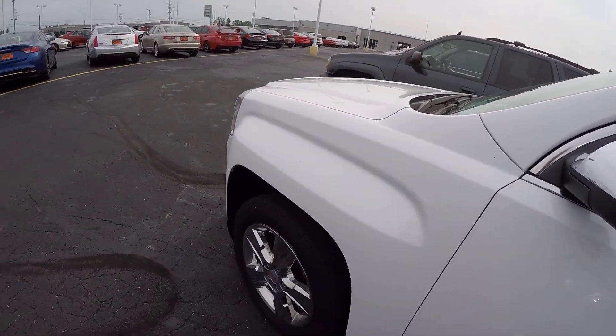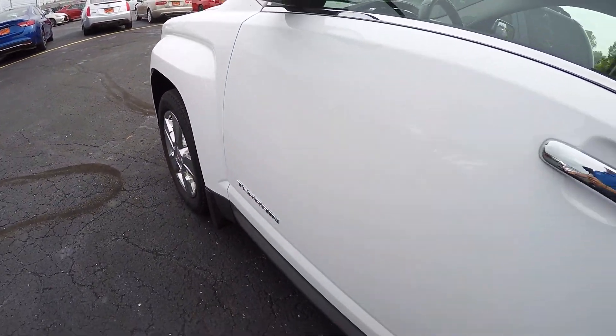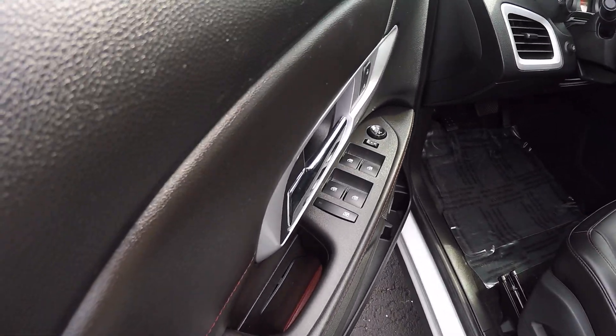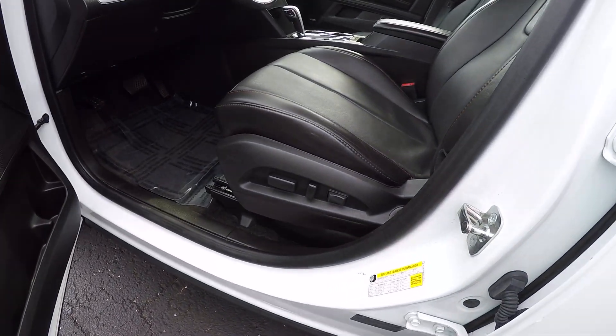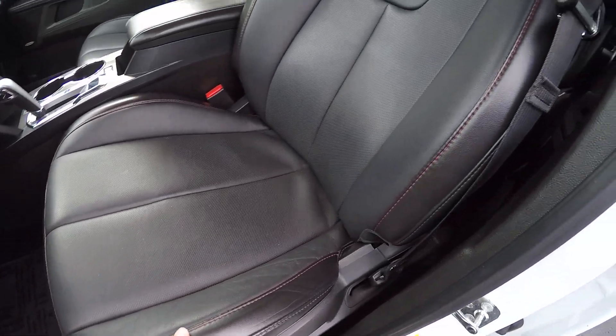Going around on the driver side, showing you there's still good tire condition left. Taking a look at the inside on the driver side door — you've got the power windows, power locks, along with the power mirrors. This one does have the power driver seat along with leather interior and red bolt stitching.